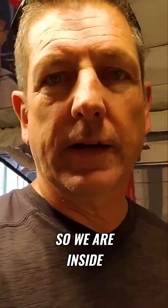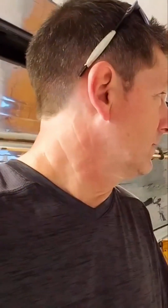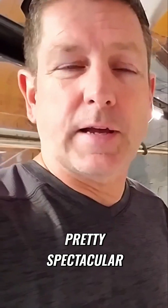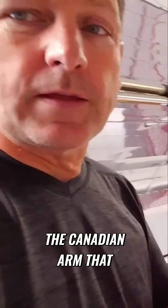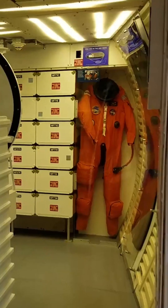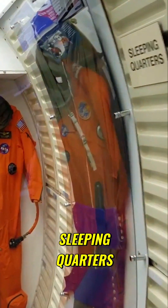So we are inside of the Space Shuttle Independence. This is the bay here. Pretty spectacular, and you can see the Canadian arm that they use to load and unload. We are mid-deck, coming up into the sleeping quarters.